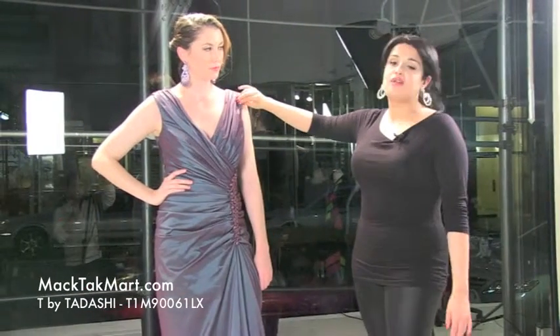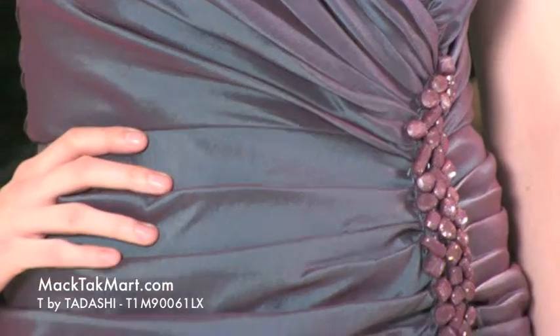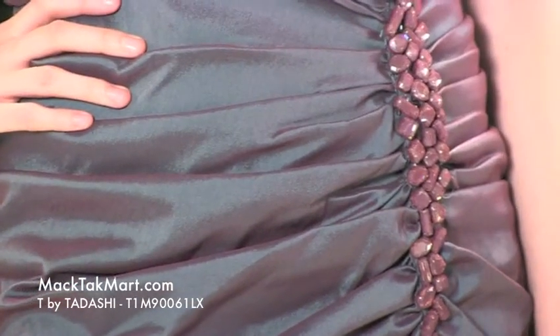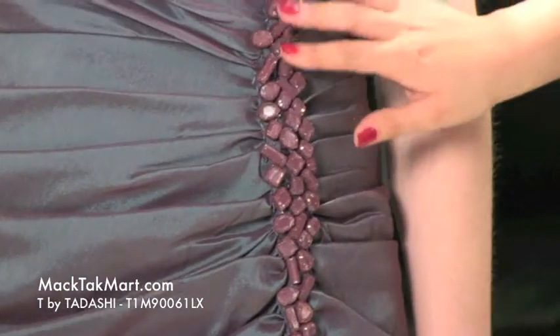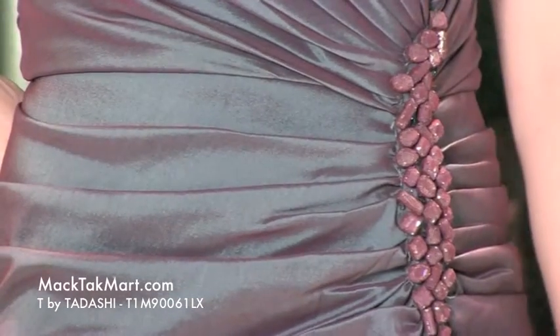It's a beautiful soft taffeta fabric with purple and light blue reflection. What I love about the dress is the way it's a v-neck and then everything whooshes onto the side. This effect is actually going to make you look really, really skinny — it's a very flattering look.